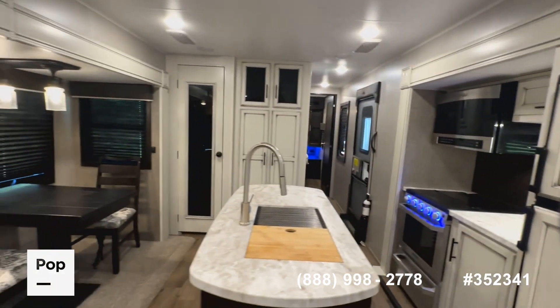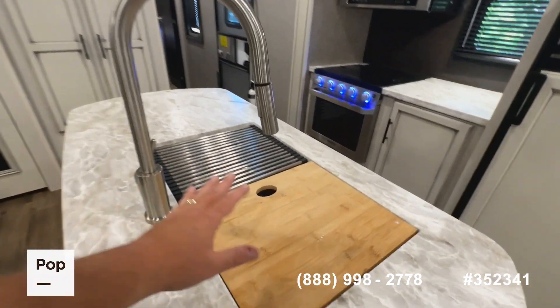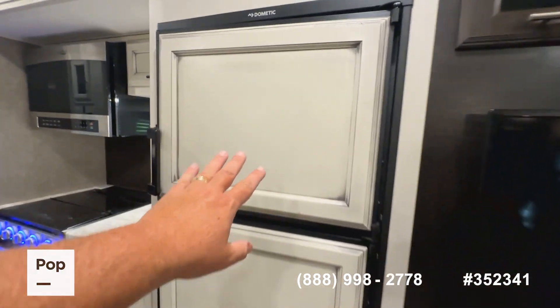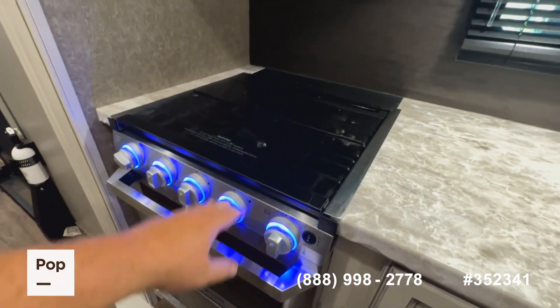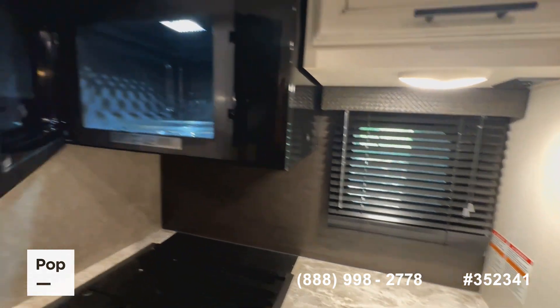There's a dual-sided stainless steel sink, a Dometic dual-system refrigerator/freezer, a really nice Furion stainless steel three-burner cooktop with oven, and a sleek high-point microwave.